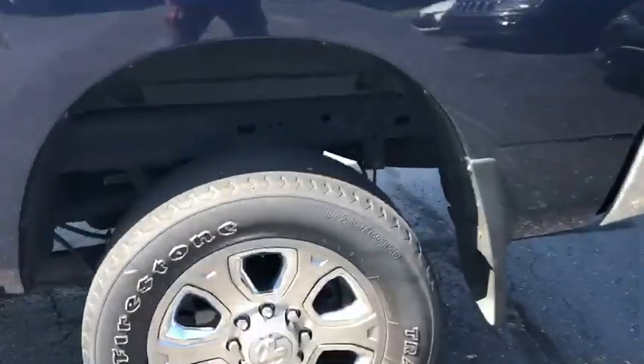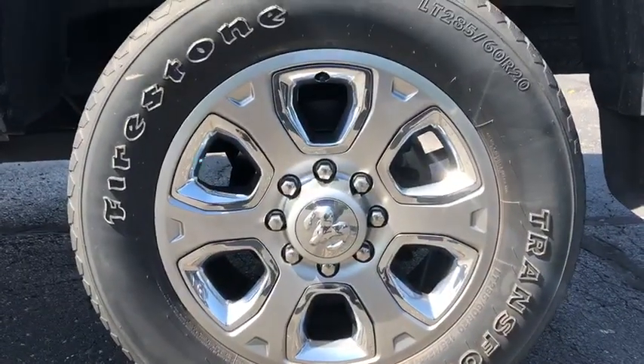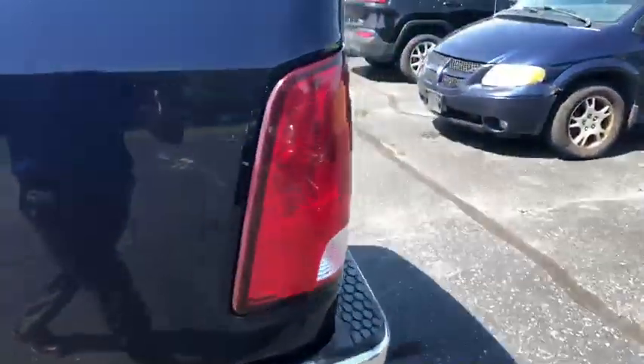Looking at the tires, I don't see any sort of major road rash. Of course there are a few little nicks just from going down the road, but nothing that I would consider out of the ordinary.